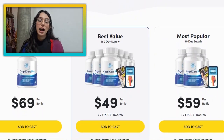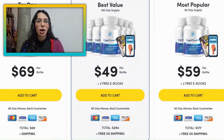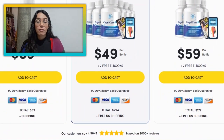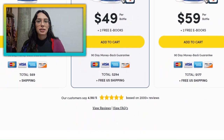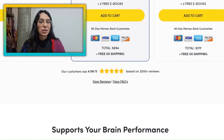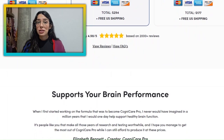Hey everyone, it's Anna here and I've got some fantastic news about an amazing product called CogniCare Pro. If you have been looking to boost your memory and really enhance your cognitive performance, well then you're in the right place. Stick around until the end of this video because I'm going to share all the details with you guys and a few warnings that you guys need to know.